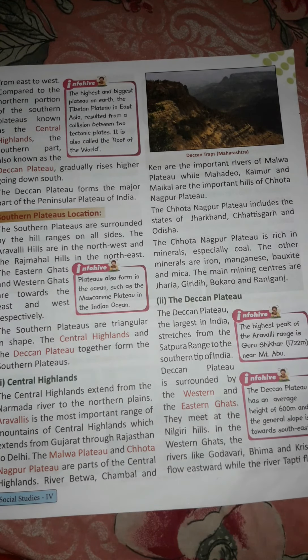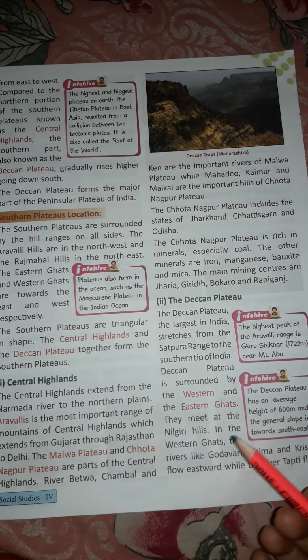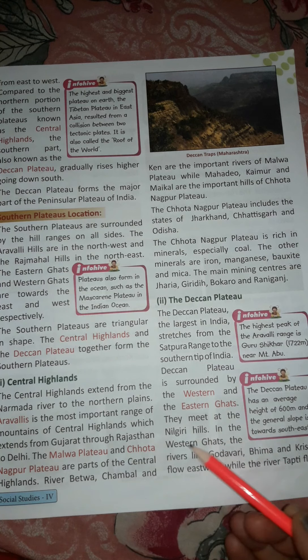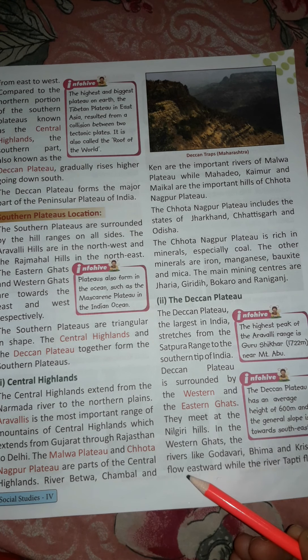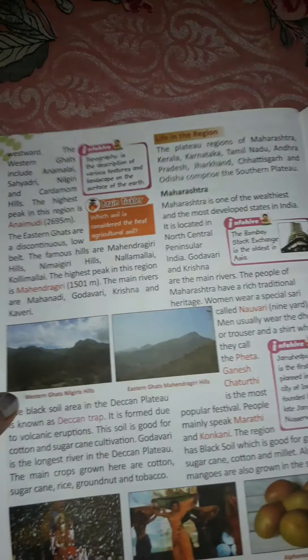The Deccan Plateau is the largest plateau in India, stretching from the Satpura Range to the southern tip of India. It is surrounded by the Western and Eastern Ghats. In the Western Ghats, rivers like Godavari, Bhima, and Krishna flow eastward, while the river Tapti flows westward.